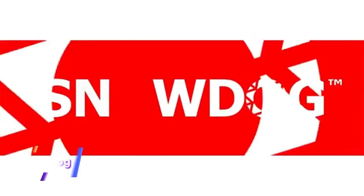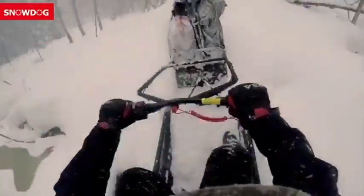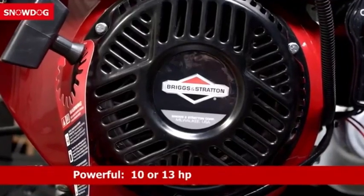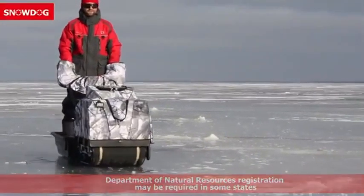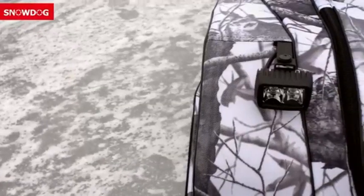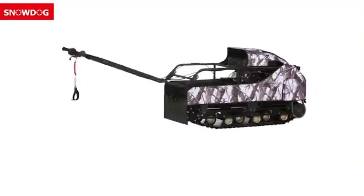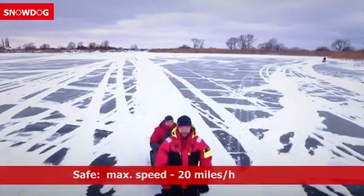The Snow Dog Sport is a high-performance, all-terrain machine crafted for adventures across winter, mud, and rugged landscapes. Known for its appearance in a Matt Johnson film, this machine showcases a powerful engine and reinforced durability, making it ideal for challenging terrains and extreme weather conditions. Built to serve outdoor enthusiasts, it excels in off-road applications including ice fishing, hunting, and backcountry exploration.